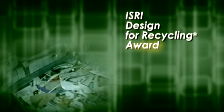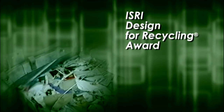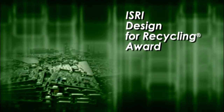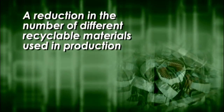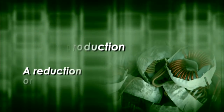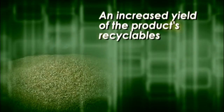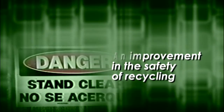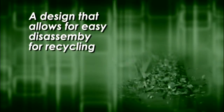Please take a look at the screens. The ISRI Design for Recycling Award is given to a company whose product design has incorporated one or more of the following that enhances recyclability at the end of its product life: a reduction in the number of different recyclable materials used in production, a reduction or elimination of hazardous constituents, an increased yield of the product's recyclables, an improvement in the safety of recycling, and a design that allows for easy disassembly for recycling.